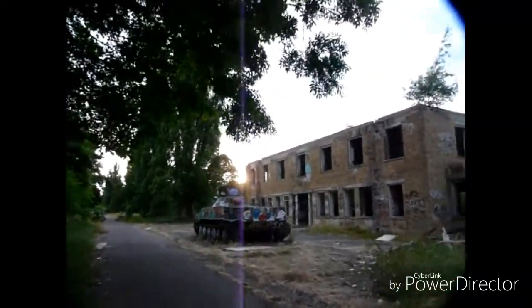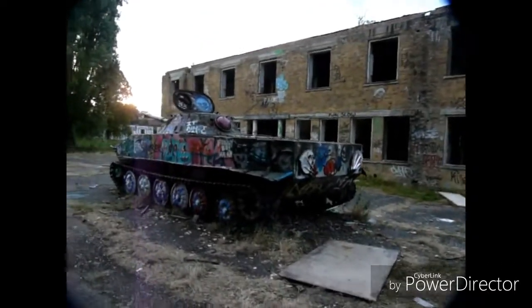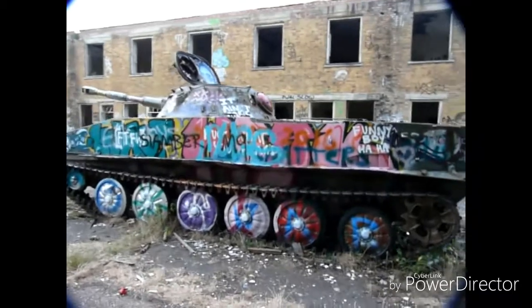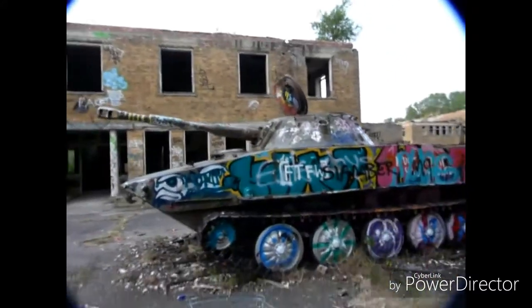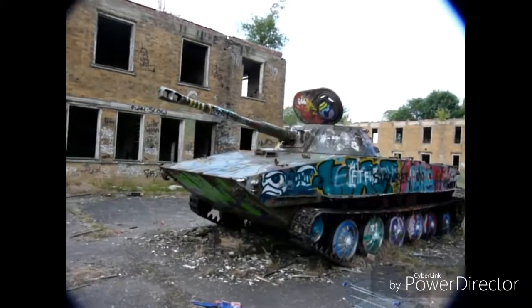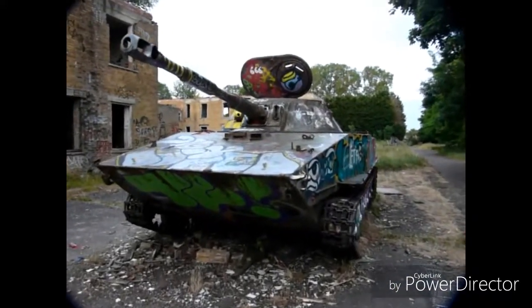Oh yeah, look at this. We found one of them — there is one over there, that way — but look at this thing. This is the one on the photo. That is pretty cool. That's pretty awesome, dude. Yeah, this is all worth that trip in the car.